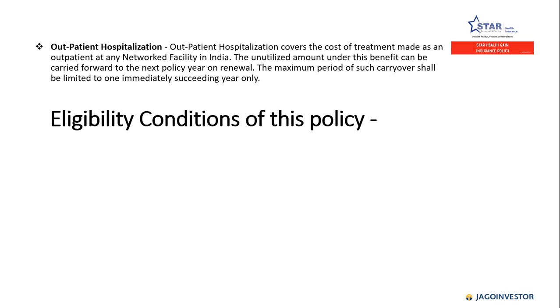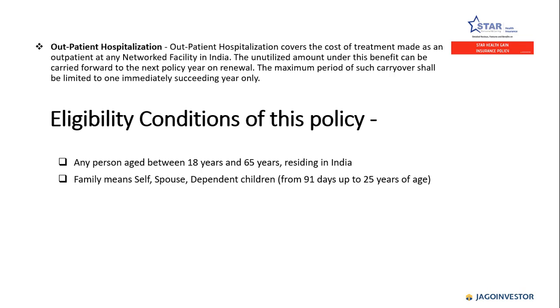Regarding eligibility, any person aged between 18 to 65 years living in India can take this policy. Family under this policy means self, spouse, and dependent children. Dependent children should be from 91 days up to 25 years of age.